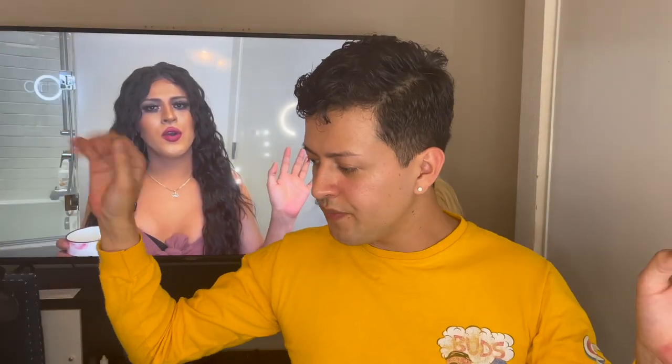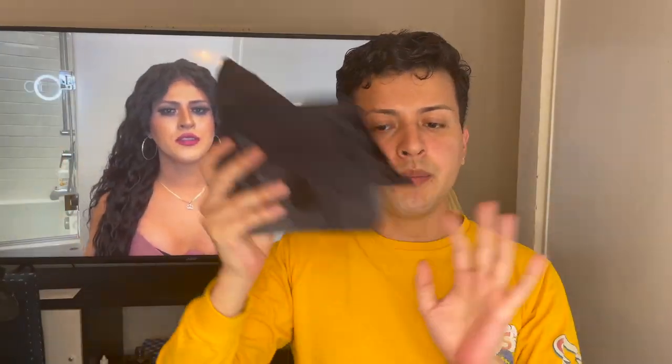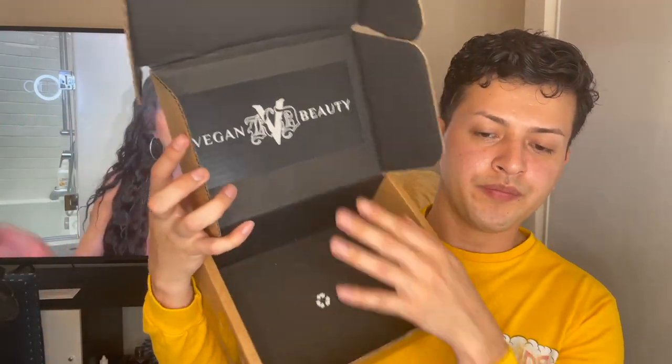So we got the safety sponge, we got their wrapping paper — they usually go for a black paper. Let me just show you guys the box: 'Vegan Beauty' — cute. In the order that I made, all the products come here and we're gonna go through them.